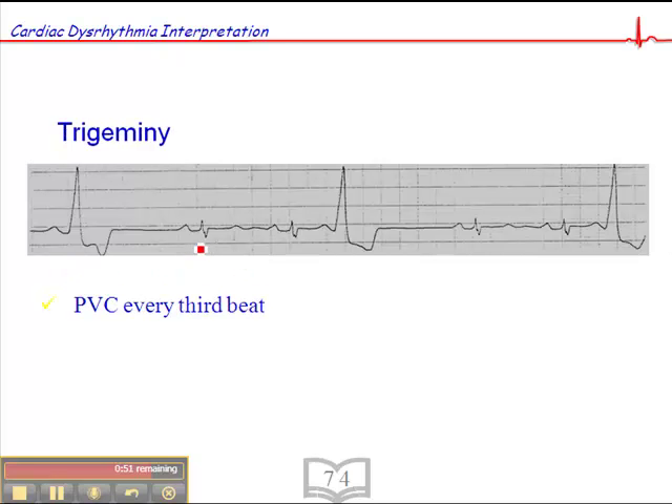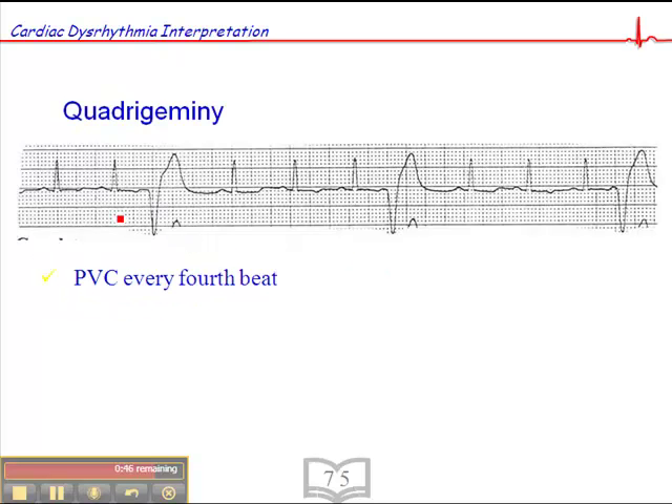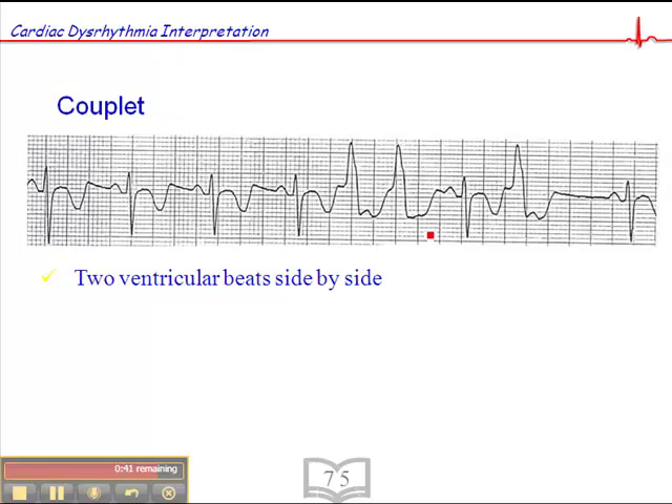Here we have a trigeminal rhythm: normal beat, normal beat, PVC. Here we have a quadrigeminal rhythm: three normal beats followed by a PVC. And lastly, we have couplets — two ventricular beats occurring side by side. This is a concern, as it suggests the cardiac tissue is more irritable than normal. Additionally, the second ectopic beat may fall on the repolarization phase of the first, creating R-on-T phenomenon, which can lead to short runs of V-tach or other dysrhythmias.